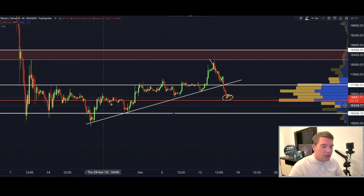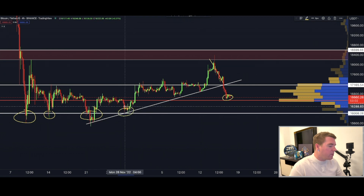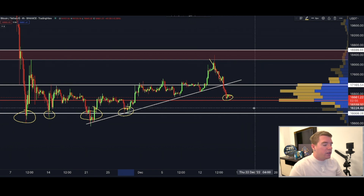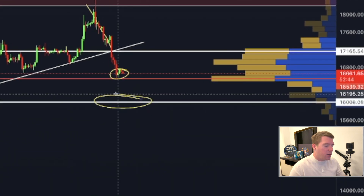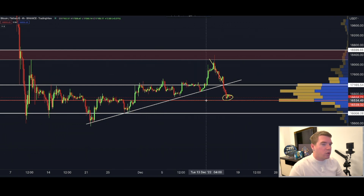Another bearish candle structure is forming here, which could indicate that we break this point and head into way lower levels. We have to prepare for sub-$16,000 in my opinion. Around $16,000 is the next bigger support level — it was support before, we broke it, but it became support again, so a retest is quite imminent. I will be opening a short position down to $16,000 very soon, most likely with high leverage, and also potentially on some altcoins, which I'll post in my free Telegram channel.